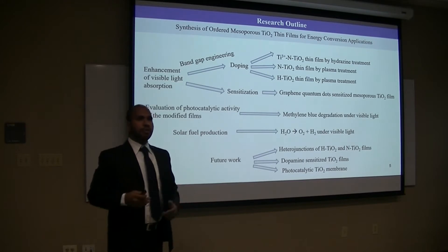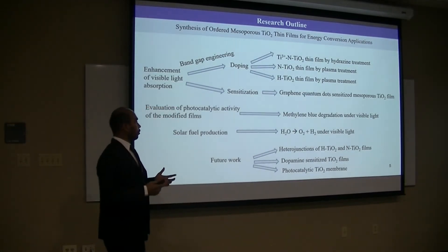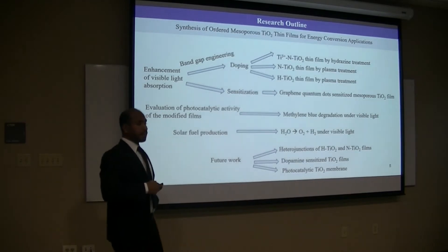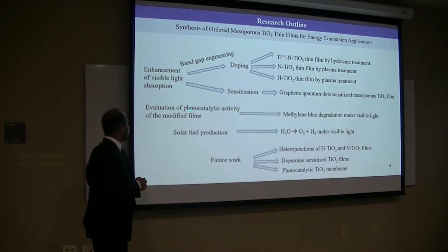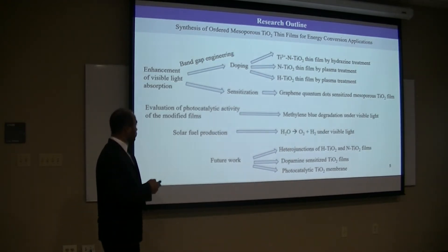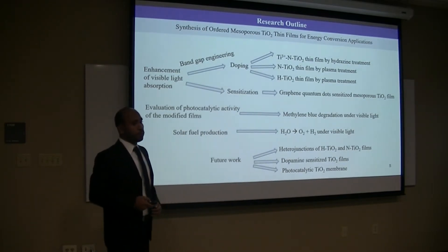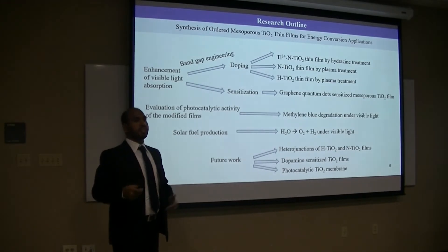With this intrinsic modification of the materials by doping, sensitization can also improve visible light absorption, like graphene quantum dots. After engineering the materials, the photocatalytic activities will be tested by methylene blue degradation under visible light illumination. Finally, the materials will be applied for solar fuel production, like hydrogen production from water-splitting under visible light, and I will give some future directions.